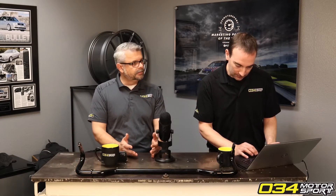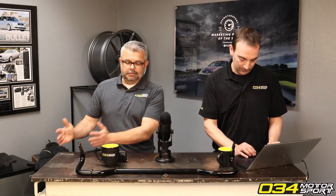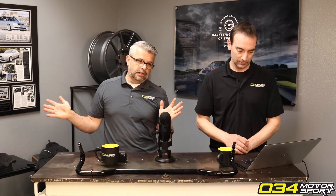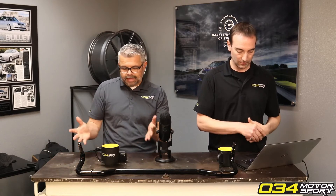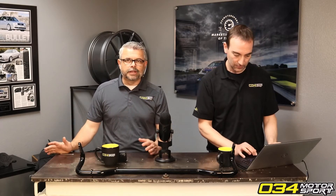We had a customer recently who took our 100 AKI octane file and put 99 RON fuel in — which is only about 92–93 AKI. He had some issues because he put in totally the wrong fuel. He didn't know anything about the different fuel ratings or that there was any difference between the systems.